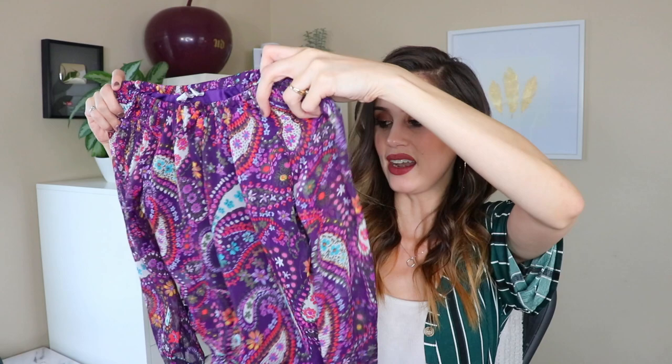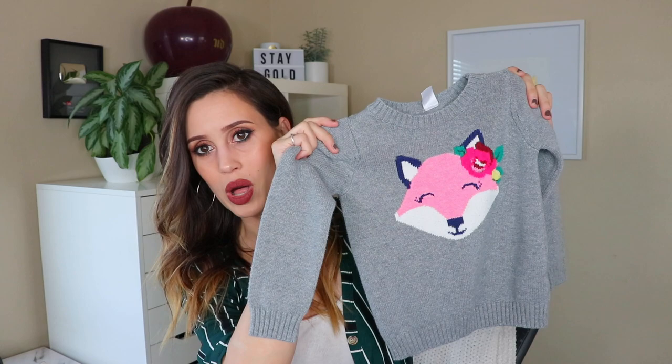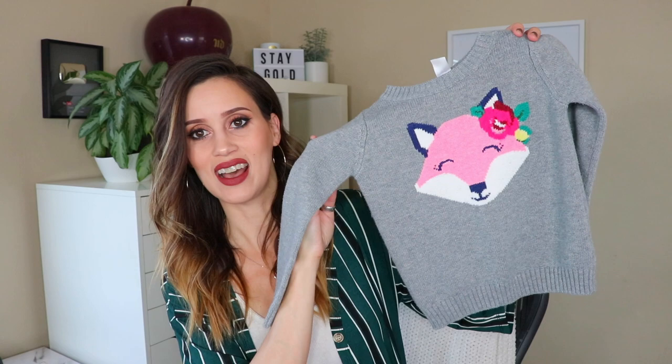Next up is this adorable sweater — this might be one of my favorite things I've gotten at Goodwill in a long time because I just think it's so cute. This is by Carters, it's a 4T, and it's this adorable little fox sweater — a pink fox with a little flower. It's a nice thick well-made sweater, it's in like perfect condition, I swear it hasn't even been worn. I just think this is the most adorable sweater I've ever seen, and yeah, with little leggings and little boots, I think it's adorable.